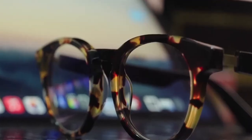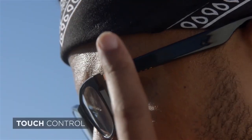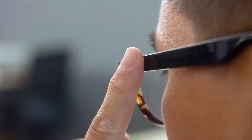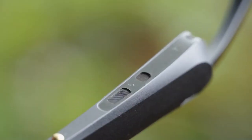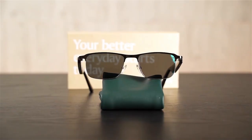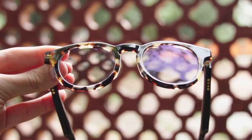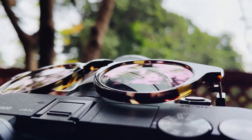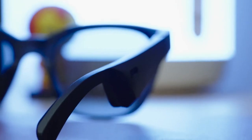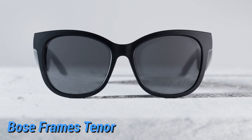The ViewLite 2 is programmed to feature 15 different configurations, covering a bunch of frame looks. The intuitive touch-sensitive controls, which allow users to perform several functions, are attached to the arm of the glasses, while the noise-cancelling microphones are discreetly hidden under the frames. Users who prefer alternatives can choose the ViewLite 2 with a blue light filter, or opt for cheaper options like the Razer Anzu and the Bose Frame Tenor Smart Glasses.